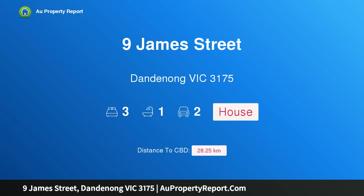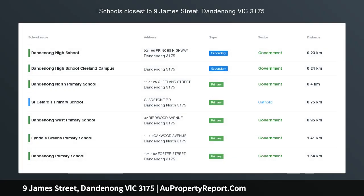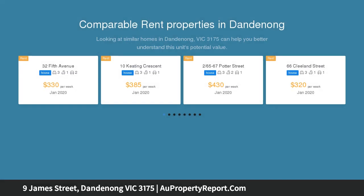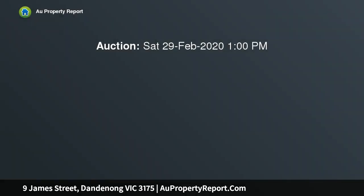I'm glad to introduce 9 James Street, Dandenong, Victoria 3175 — a rear development opportunity on a 966 square meter block. Flat, rectangular blocks are hard to find, especially at this size, with the potential to subdivide into a multi-unit site. This is a fantastic opportunity for developers and investors.